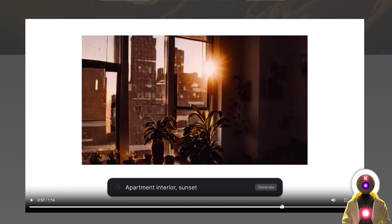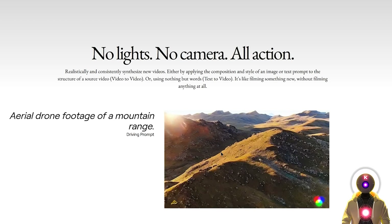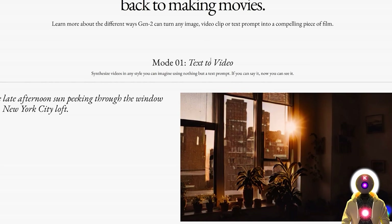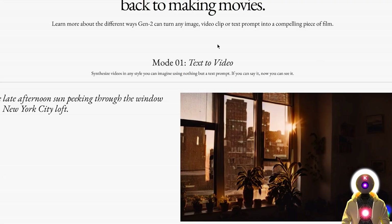AI is just going so fast. It's really impressive. Here they show off results from a very simple prompt, like aerial drone footage of a mountain range, and it gives you a video like this, which for brand new tech is still very impressive. Now reading the description more carefully, not everything shown here is necessarily just simple text-to-video. Gen 2 has multiple different modes. The first mode is text-to-video, which creates a video from just a simple text prompt — like a late afternoon sun peeking through the window of a New York City loft.